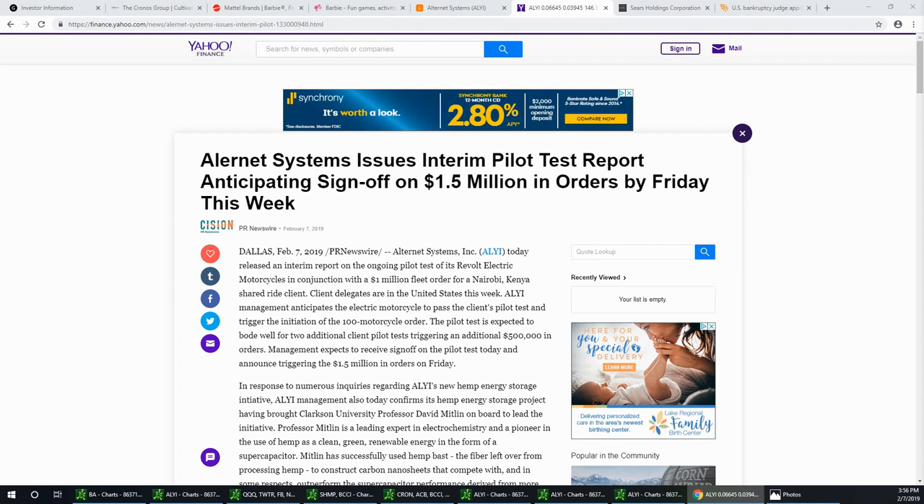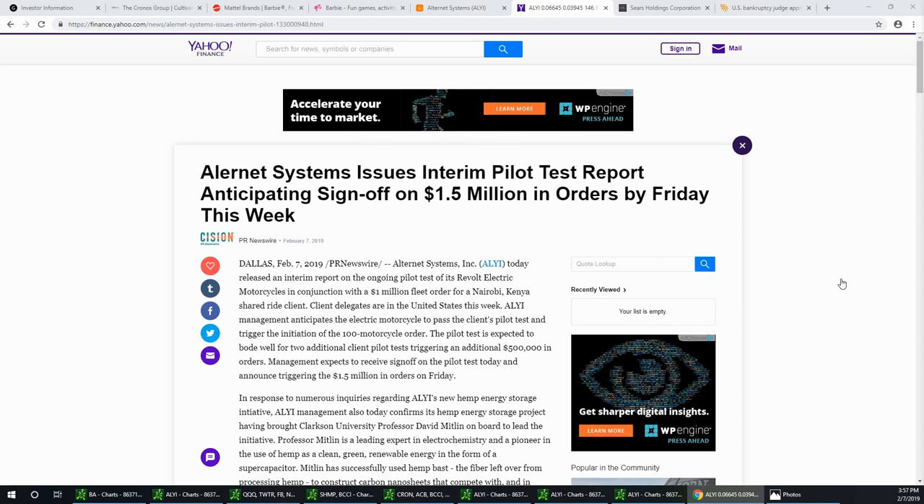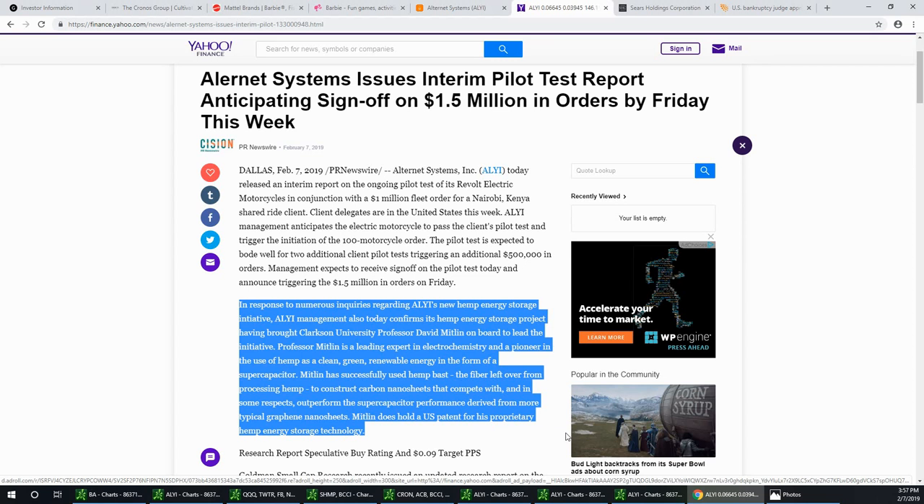They may announce the triggering of a 1.5 million dollar order on Friday — so we might even see a PR tomorrow saying the deal has been signed. They also have a new hemp energy storage initiative, confirming that their hemp energy storage project is headed by Professor David Mitlin from Clarkson University, an expert in electrochemistry and a pioneer in the use of hemp as clean energy renewal in the form of a super capacitor. This is very important — he holds a US patent for his proprietary hemp energy storage technology.